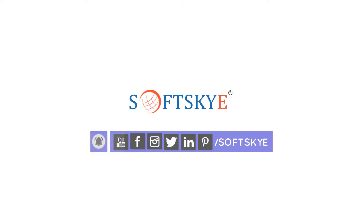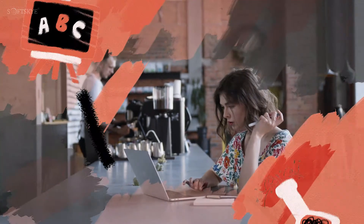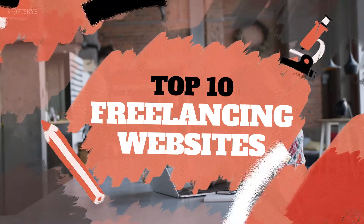Before jumping into the video, please subscribe or follow our social media channels for more videos and post updates. Top 10 Freelancing Websites to Find the Right Work for You.